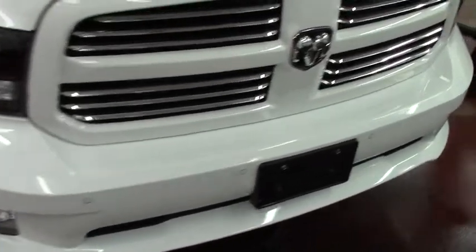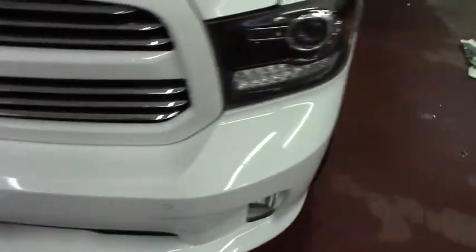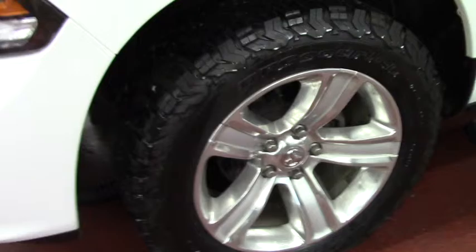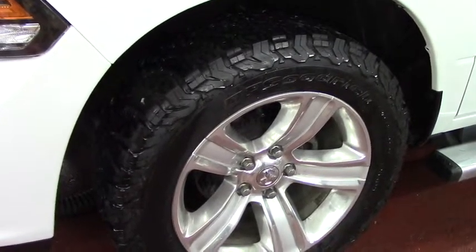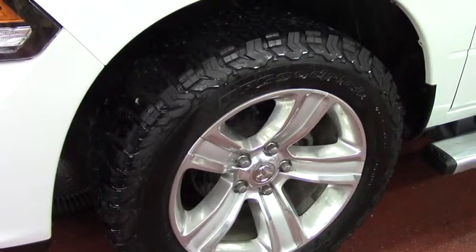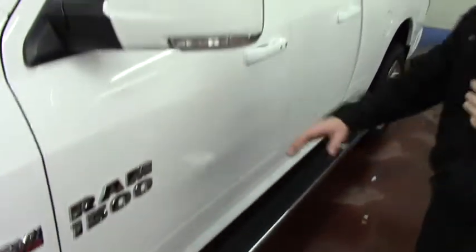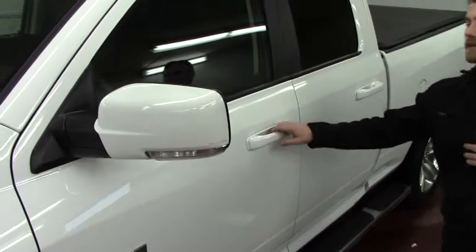I'd like to point out the 20 inch alloy wheels with the brand new Goodrich all-terrain tires — very aggressive. 5.7 liter with a lot of power behind it. You get the running boards, and the blinker side mirrors are also heated. Like I said, this vehicle is fully loaded.